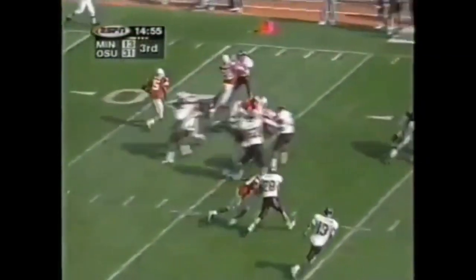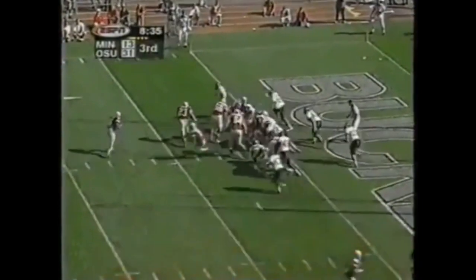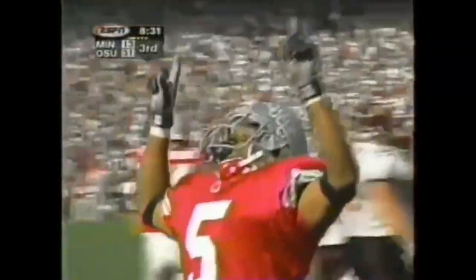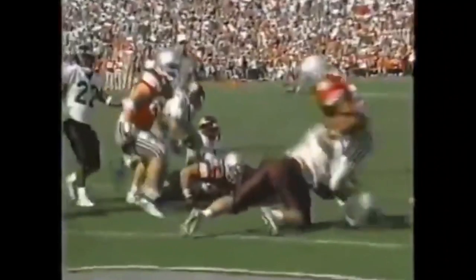Michael Wiley from the six. Wiley will get first crack at it and backs his way in. 12 carries, 119 yards after being held to 62 by the Lions and 68 by Illinois. Business as usual today for Michael Wiley and the Buckeyes.